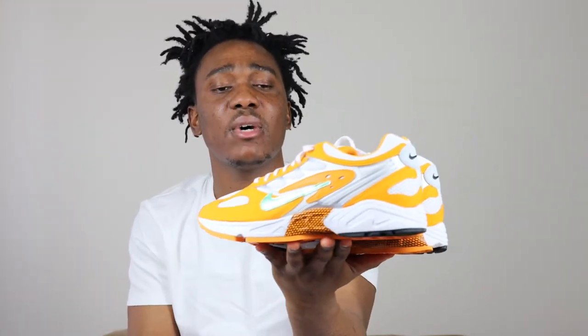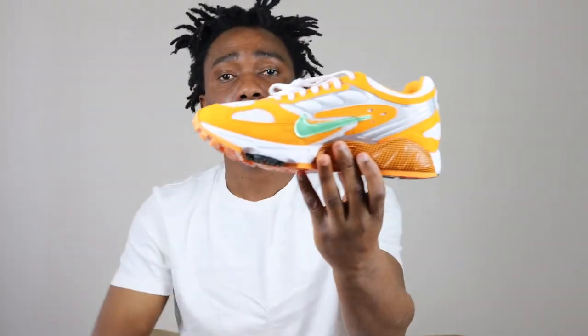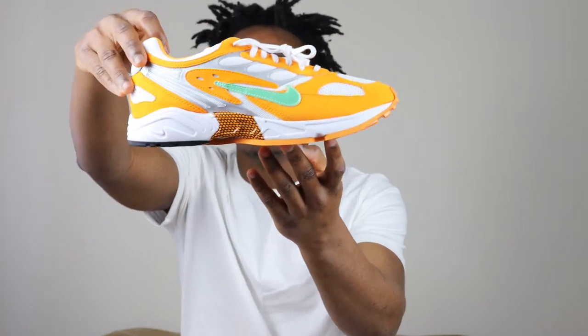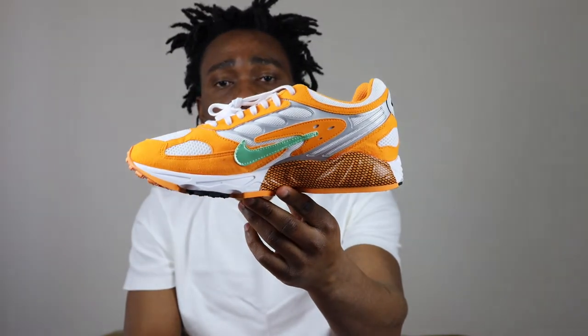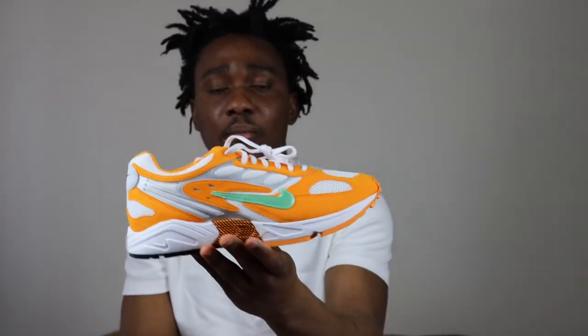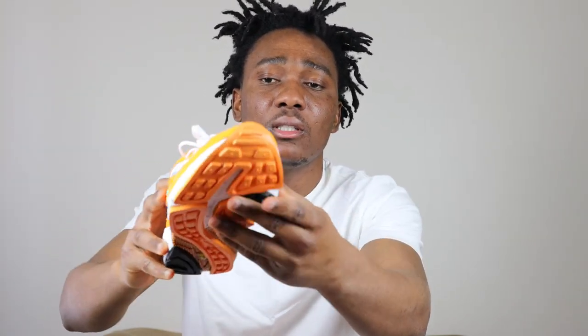Even though on the box it says orange and green, we have white on here and black also on the sneaker. On the outsole we have orange, black, and white. On the midsole we have mainly white, and we have orange and black also on the midsole. In the middle of the sneaker we have a green swoosh and mainly orange. On the toe box we have white mesh material, and on the side too we have white and gray all the way to the back.